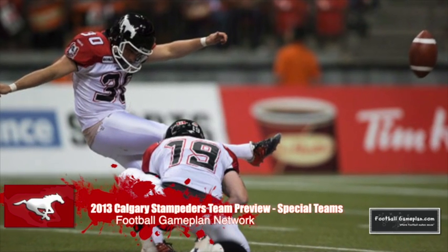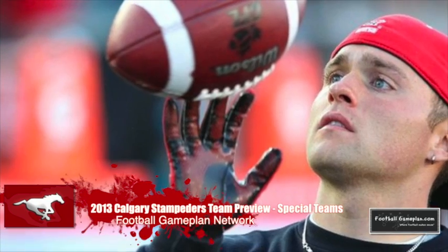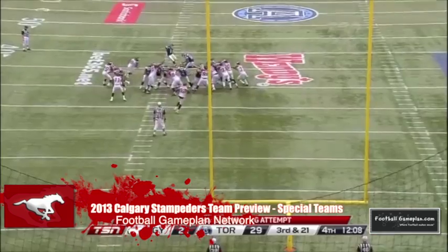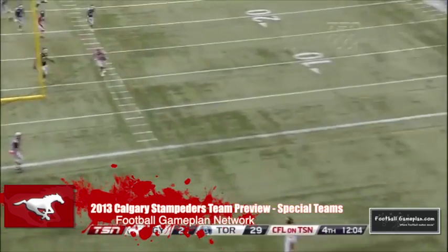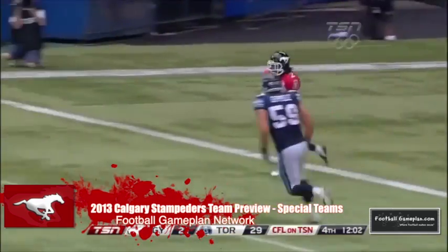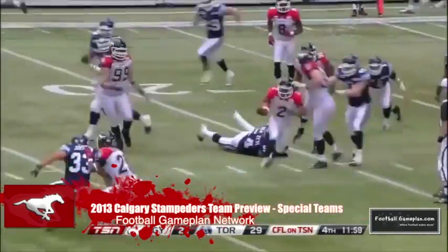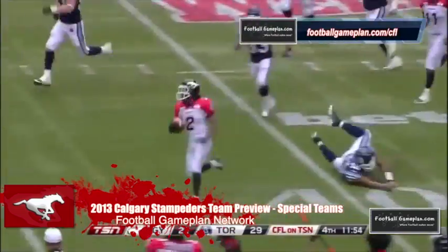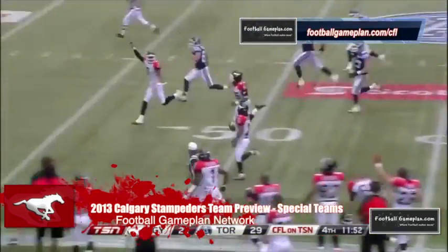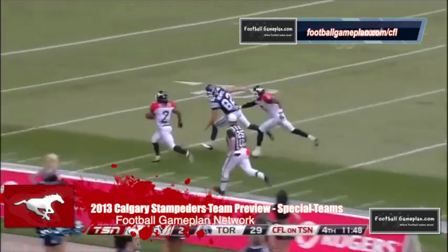Rene Paredes was deadly accurate last season, connecting on 93% of his field goal attempts with a long of 46 yards. Punter Rob Baver also enjoyed a fine season with 37.5 yards a punt and a long of 85. In the return game, Larry Taylor is one of the most effective returners in the league, averaging over 20 yards per kickoff return and 11 yards per punt return, with over 1,500 yards in combined return yardage. Once again, a very solid special teams unit out in Calgary.